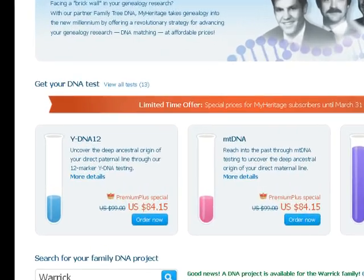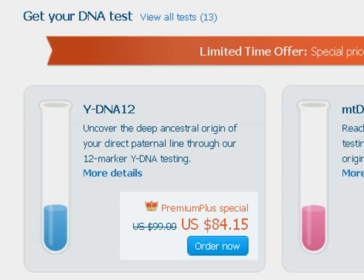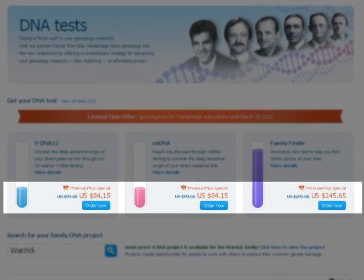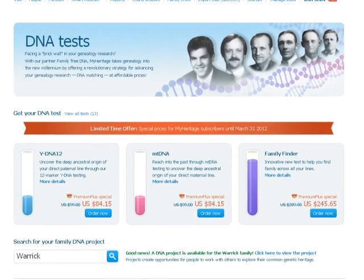You can purchase the DNA test kits directly from your family site at MyHeritage. Premium and Premium Plus members get a special discount. Once you've made your purchase, you'll get an email with confirmation and all the details that you need.